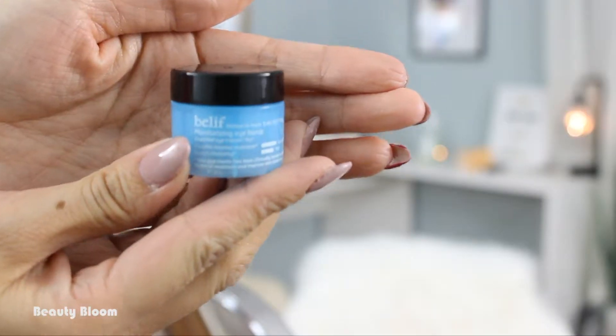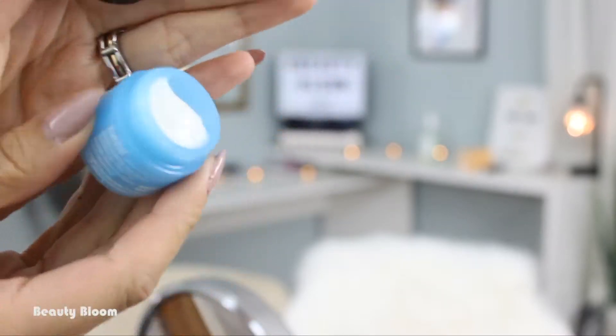It's a Belif Moisturizing Eye Balm. This eye cream has been clinically tested to provide up to 26 hours of moisture and improve skin elasticity. Lightweight eye cream for a boost of moisture and refreshed looking eyes. Love me some eye cream.